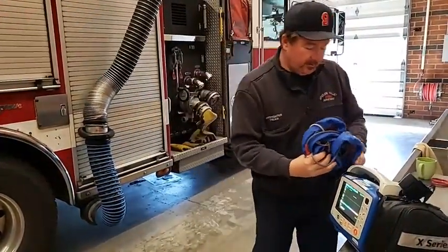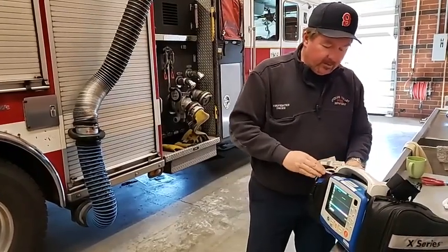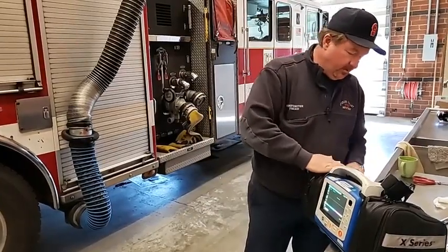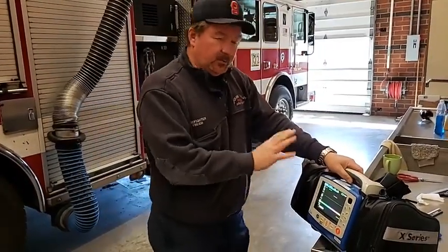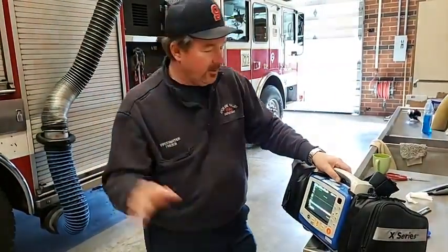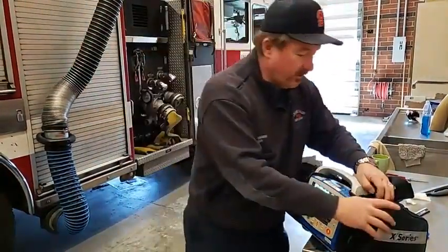So we roll it up nice and neat and we insert it back in the pack. So on the next call we can just grab it, pull it out, and do our job to help keep people safe. So this piece of gear right here works. It can do 12 leads. It does a whole bunch of stuff — I'm not a paramedic, I'm just an EMT. It's also an automatic external defibrillator, AED. We have patches already hooked up.